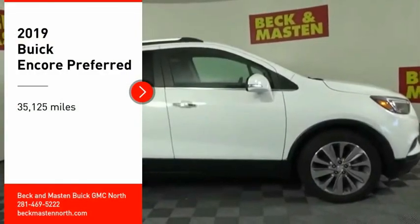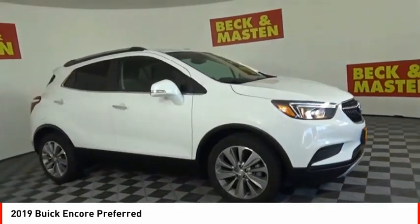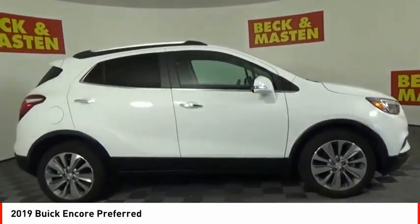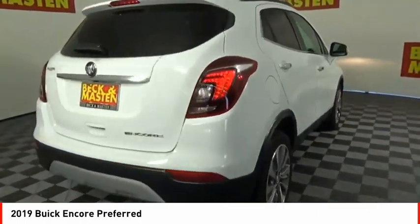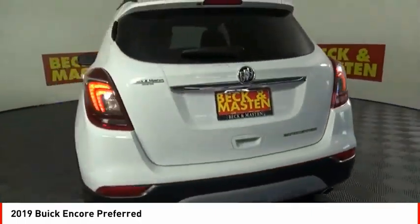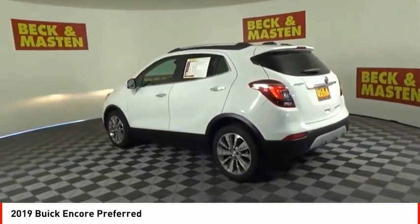Take a ride in the 2019 Encore. The Encore captures Buick's traditional strengths while demonstrating luxury and style in a petite size. It's amazingly quiet at freeway speeds and the suspension engulfs pavement imperfections, providing passengers with a pampered ride.